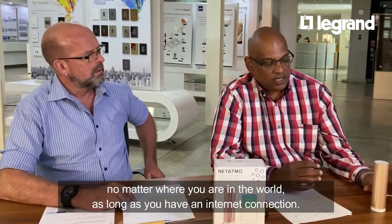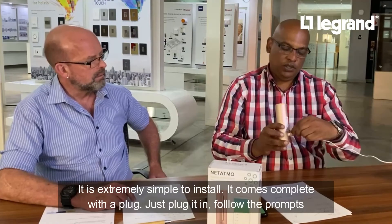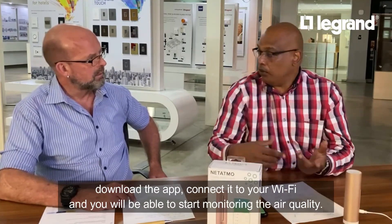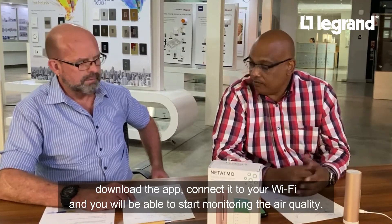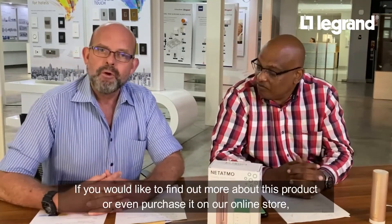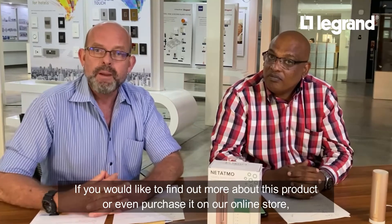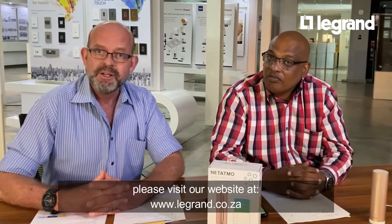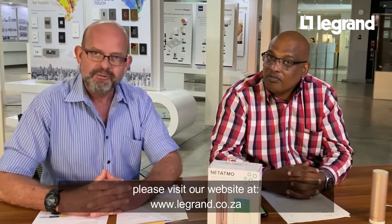Is it simple enough to install? It's extremely simple. The product comes in the box with a plug — you just plug it into your wall socket, follow the prompts, download the app, connect it to your Wi-Fi and there you go. If you want to find out more about this product or purchase it, you can go to our website at www.legrand.co.za. Thanks again for joining us today and we look forward to seeing you next time. Take care!